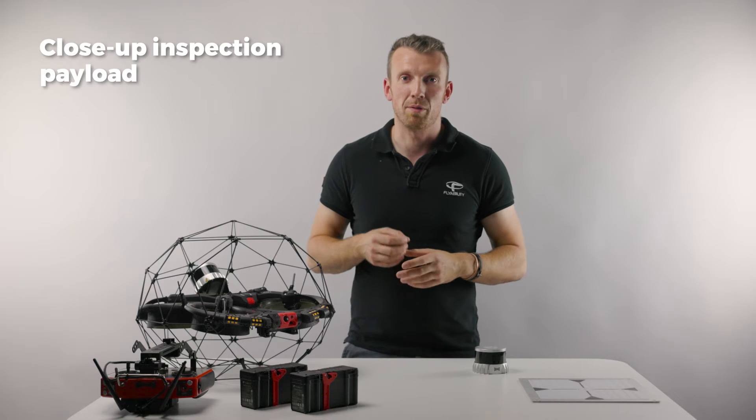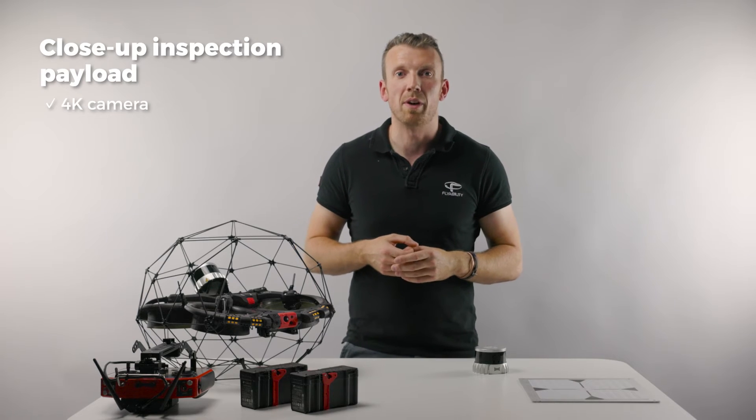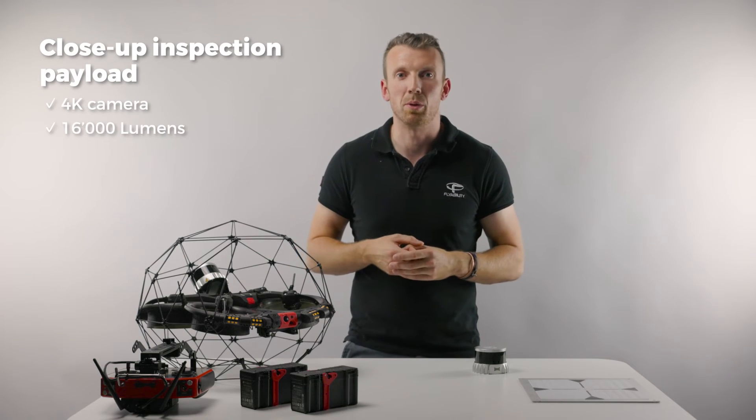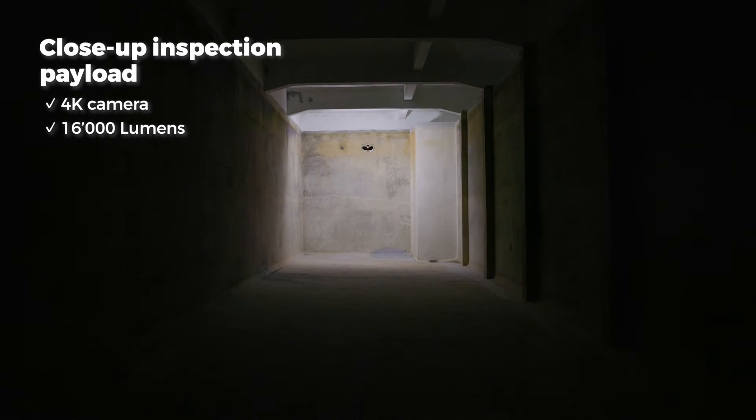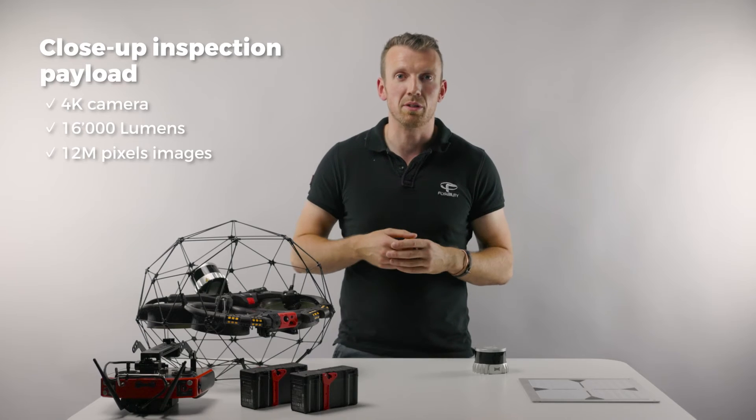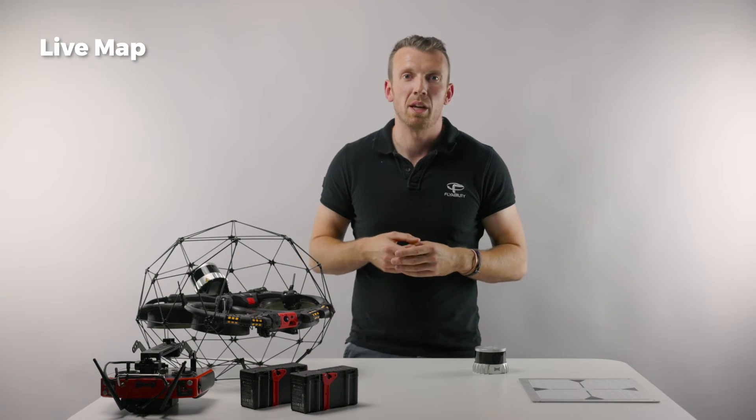This built-in payload features a 4K camera and the most advanced lighting system ever built onto a drone, which allows you to visually operate in complete darkness and record stunning images at the push of a button.